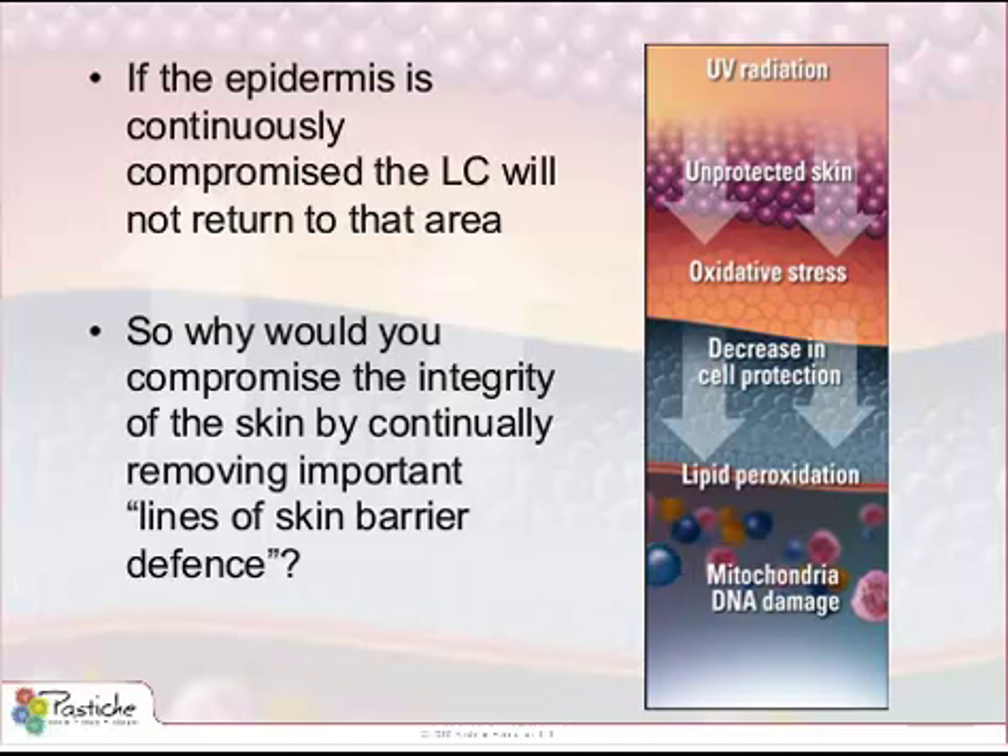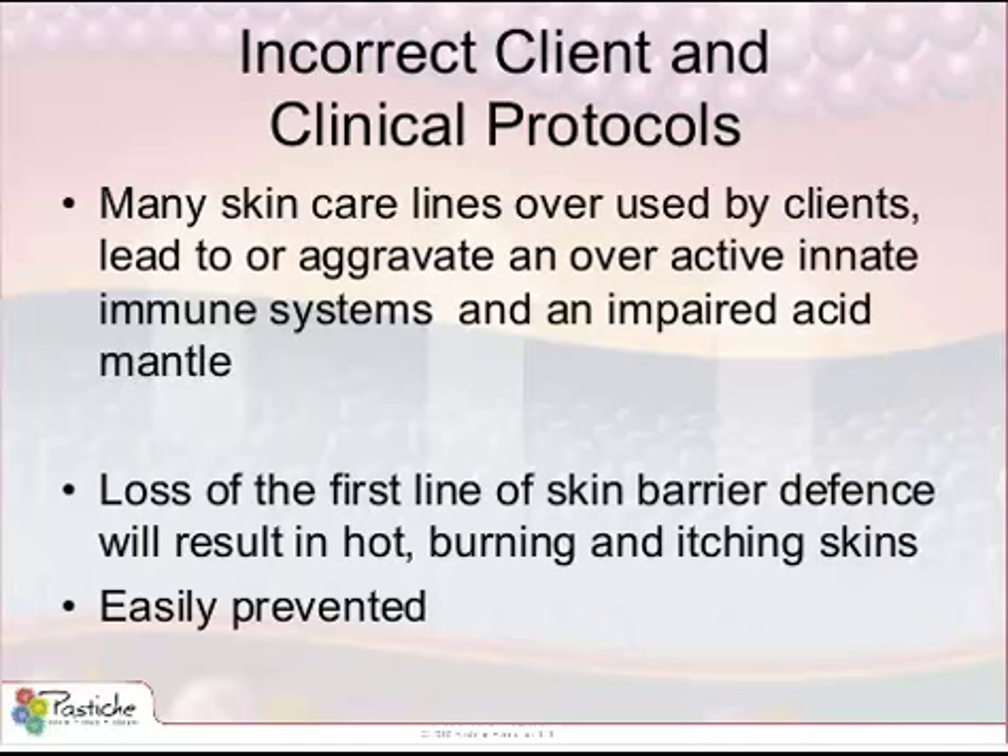So why would you compromise the integrity of the skin by continually removing important lines of skin barrier defense? We can see that with an unprotected skin, we get an increase in oxidative stress. From there, there is a decrease in cell protection, an increase in lipid peroxidation, and of course, eventual mitochondrial DNA damage. All of this is going to accelerate the cellular senescence of a cell. Therapists often complain that their clients strip the skin to the point where it is red, sensitized, and degreased — so why, as professional therapists, are we doing the same to our clients' skin?